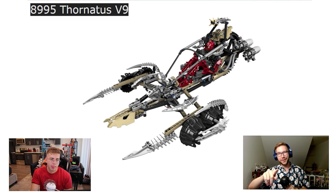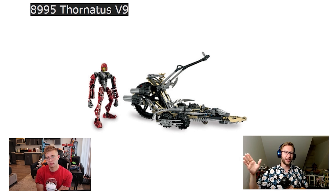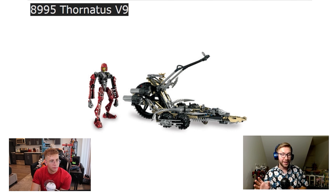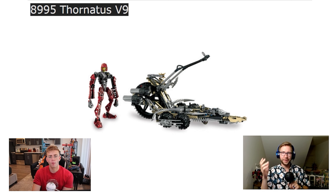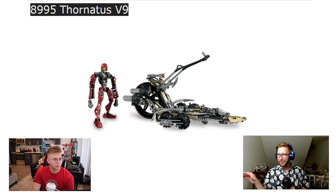All you Bionicle fans, this is the Thornatus V9 from 2009, sixty bucks, and you get a lot for your money. I got this for Christmas one year and I'm pretty sure I screamed when I saw it. This is when Bionicle was trying something really interesting — putting their action figures into vehicles. In 2009 they released a whole handful of vehicles scaled to the Bionicle system. What I like about them is they go back to the functionality we saw with a lot of the original Bionicle sets. These vehicles have a lot of cool functionality and really elevated the play possibilities for your Bionicles.